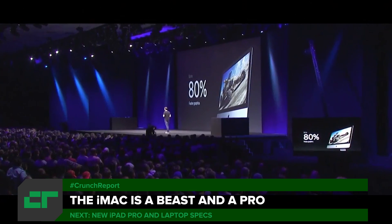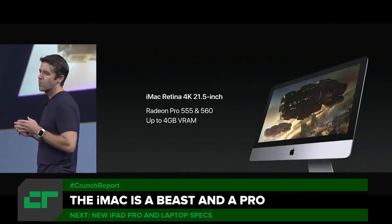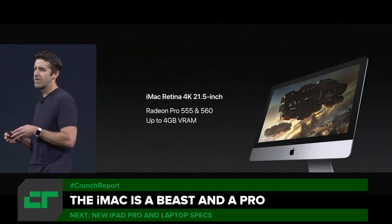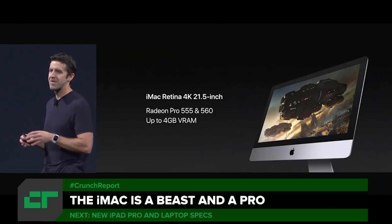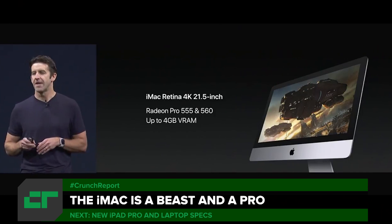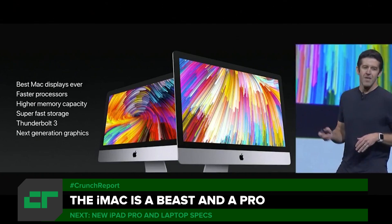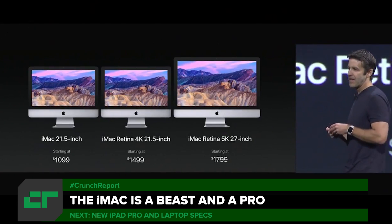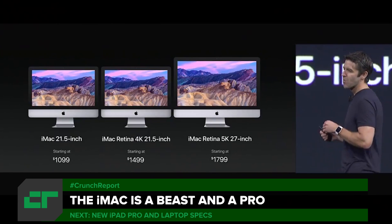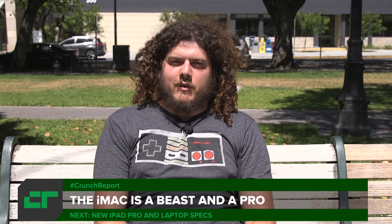Apple today updated their iMac line, and they have packed some power into the new computers. All of the models will be getting new GPUs. The base 21.5-inch iMac will have an Intel Iris Plus Graphics 640 with a 64-megabyte eDRAM. The iMac Retina 4K 21.5-inch will have a Radeon Pro 555 or 560, and the powerhouse 5K 27-inch iMac will come with a Radeon Pro 570, 575, or 580 with up to 8 gigabytes of VRAM. It basically means they've been updated and are more powerful.